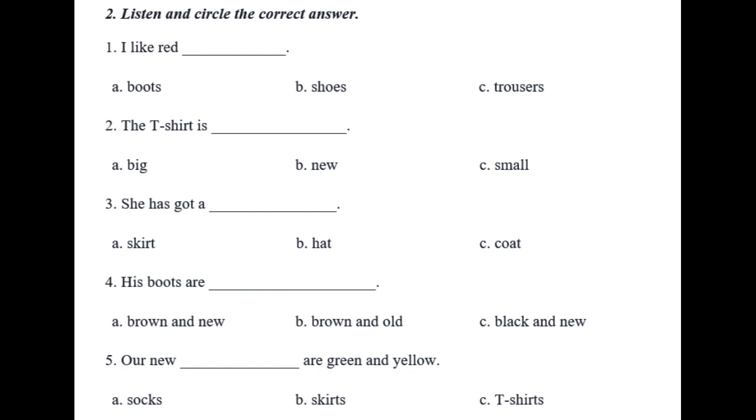Exercise 2, Listen and Circle the Correct Answer. 1. I like red shoes. 2. The t-shirt is big. 3. She has got a coat. 4. His boots are brown and old. 5. Our new socks are green and yellow.